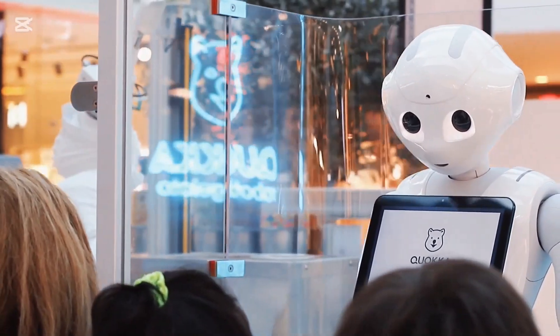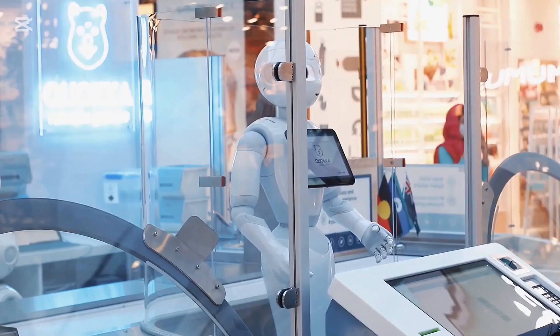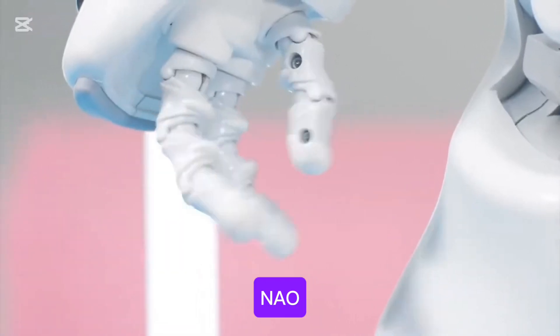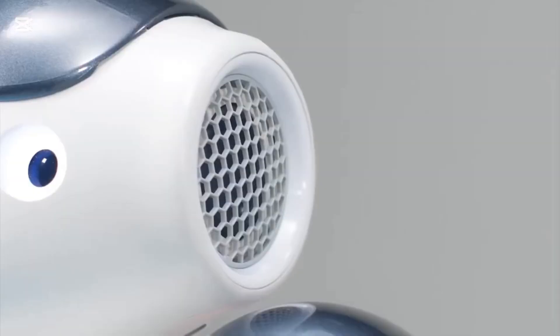Softbank Robotics created Pepper to function in customer service, hospitality, and educational settings. Number five is NAO, a small humanoid robot widely used in educational and research settings. It is equipped with advanced sensors and programming capabilities.